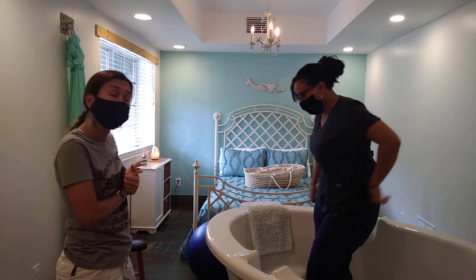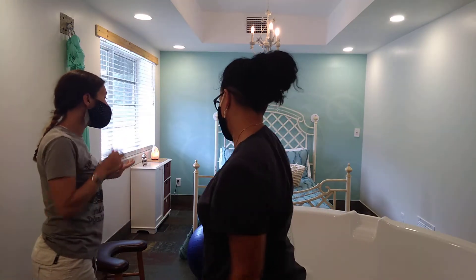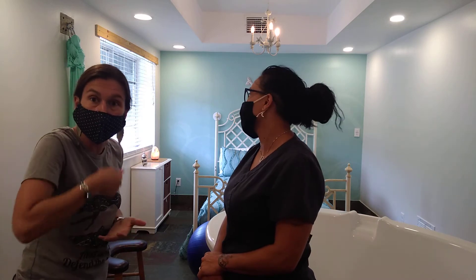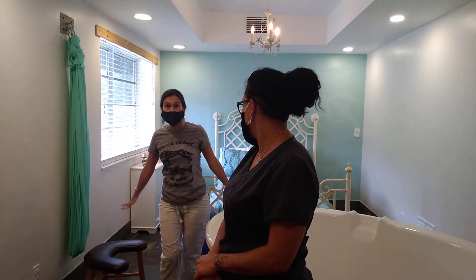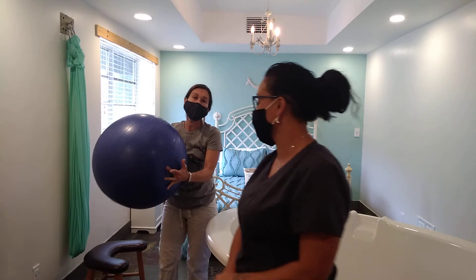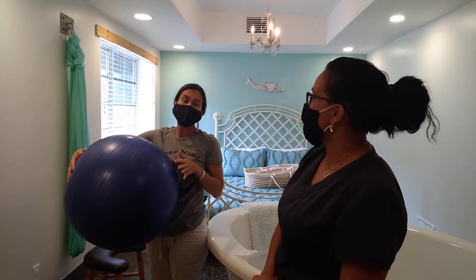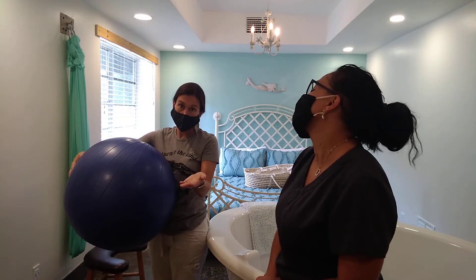Some of the other tools we've found very helpful — more so for bringing baby down and putting lots of pressure on your cervix so that you dilate quicker — would be some of these tools here. The birthing ball: most of you try to get one for labor day, and there are a few good websites that tell you how to use it to benefit you during labor.